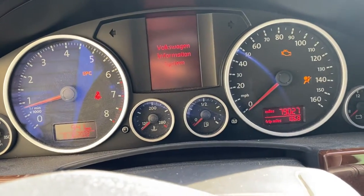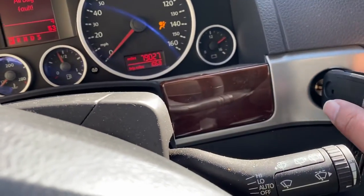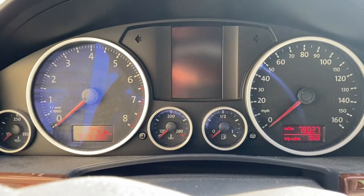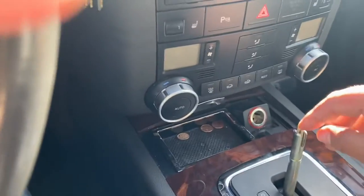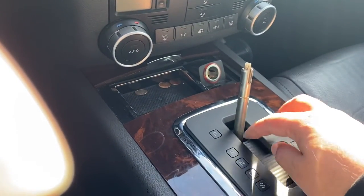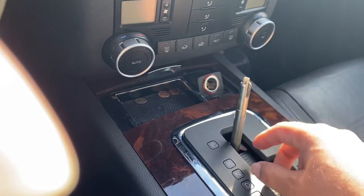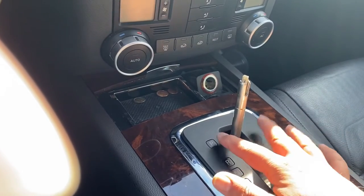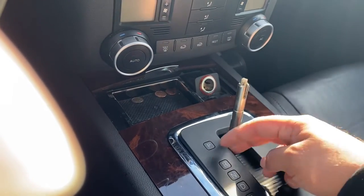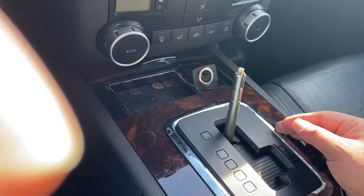Once I put the key inside, the car starts — everything is good. Once I turn the car off I won't get that message to put the lever in park, because it's already down. There's a mechanism where it has to go all the way down so the sensor recognizes it and locks it. There are also some videos about the solenoid going bad, which will also prevent the lever from moving back.